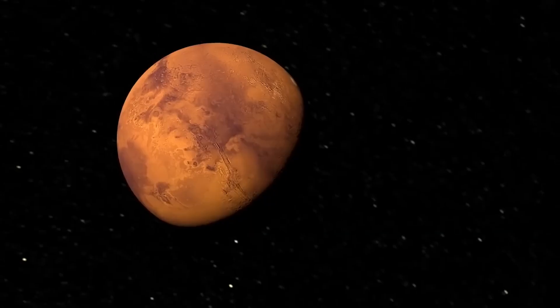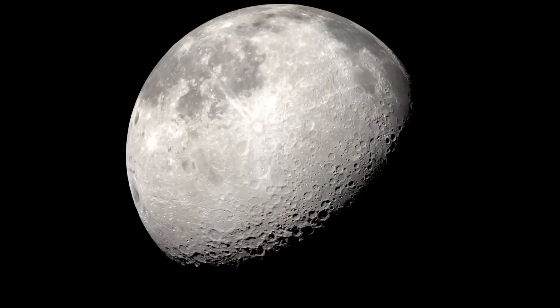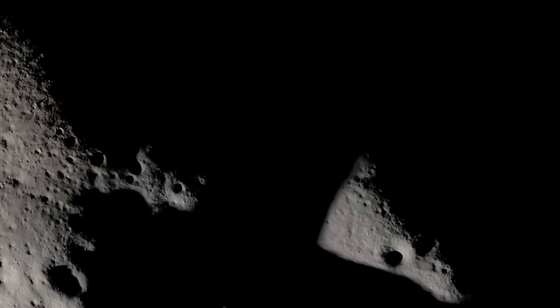As NASA plans to go back to the surface of the Moon and then on to Mars, we want to spend more time there, and that's riskier business. So the more we learn about the Moon itself and the environment where we'll be operating, the better we can prepare.